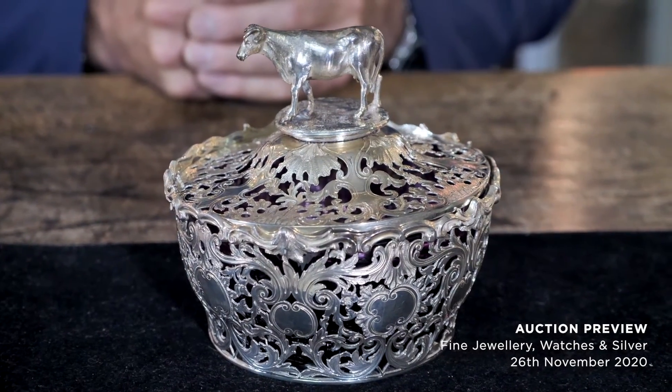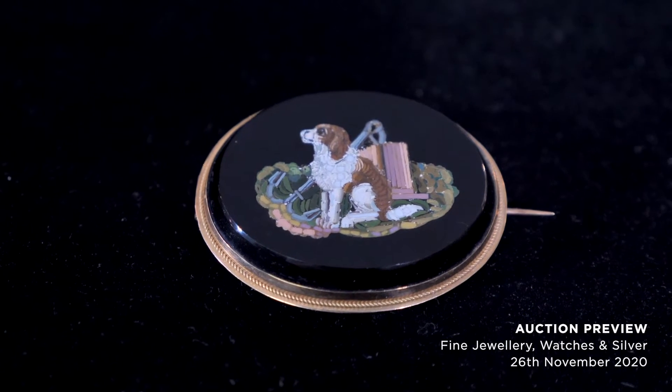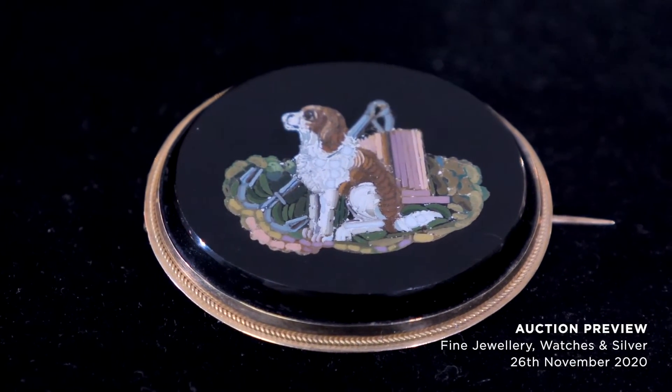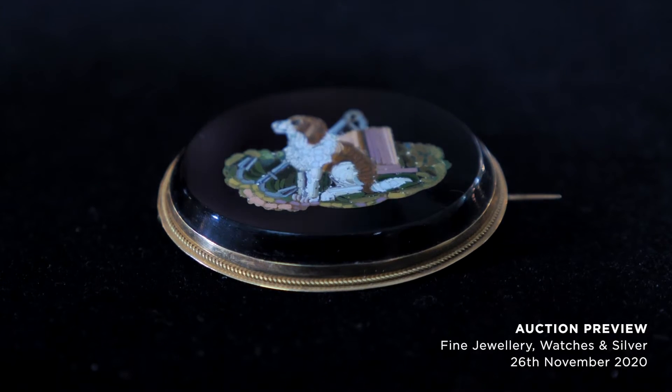Signed, designed, and something unique. Now you don't have to be a dog lover to appreciate this 19th century micro mosaic brooch. It depicts a very patient spaniel waiting for its owner, sitting next to an anchor. It's most possibly from the Florence workshops — it's Italian, 19th century, definitely a grand tour piece — and it carries a pre-auction estimate of £300 to £500.